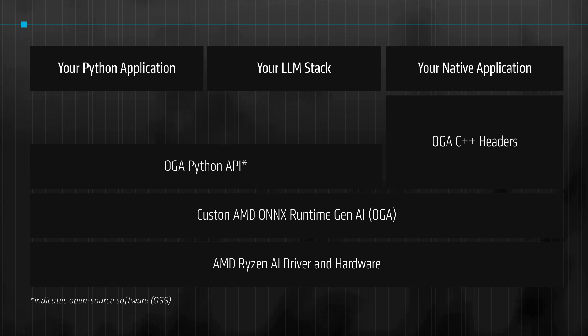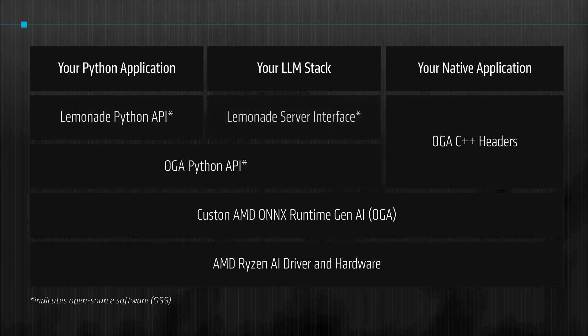We also offer two additional development interfaces through our high-level SDK called Lemonade: the Lemonade Python API and the Lemonade Server Interface. The Python API can be used for rapid development and experimentation, while the server interface allows for robust and scalable deployment by using a process running on the Ryzen AI hardware to communicate with your application using standard REST APIs. This allows applications written in any language to integrate with Ryzen AI LLMs.